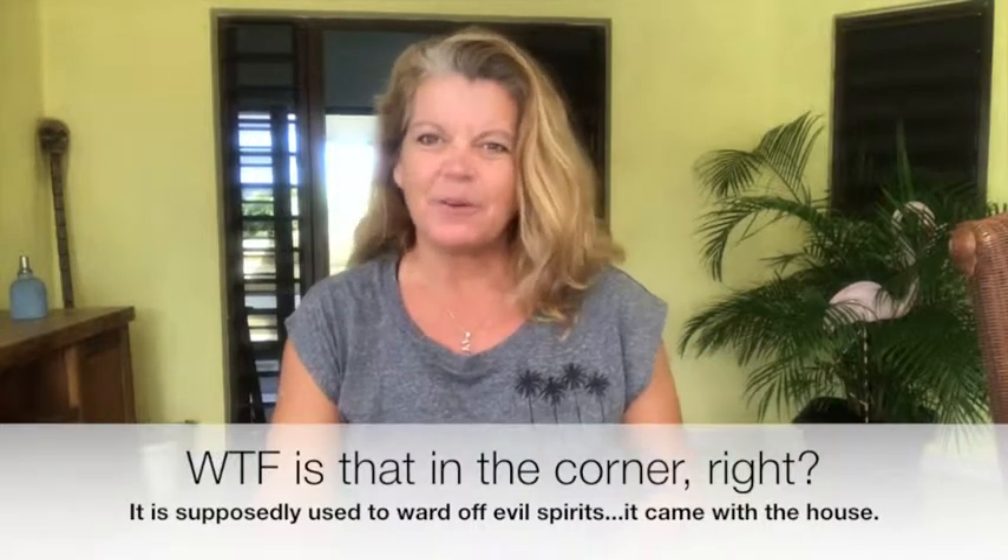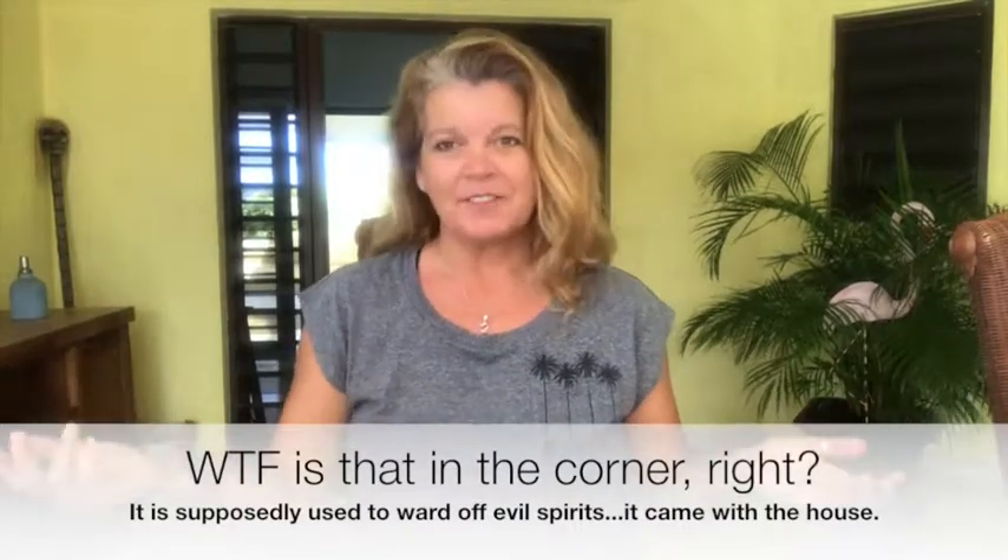Hey guys, it's Liz from the Adventures of Island Girl coming at you with a new edition of Ask an Island Girl. Today I have moved outside so that you can enjoy the Caribbean weather with me. I figured it's not very much fun to always see me in my office, so I'm on my back terrace.